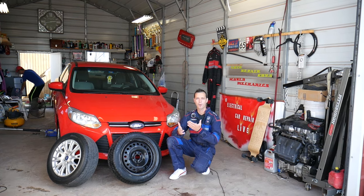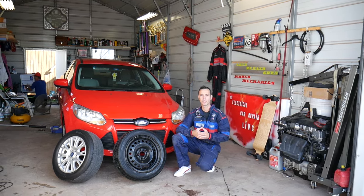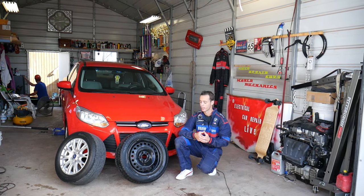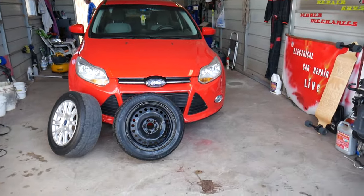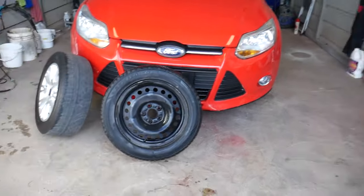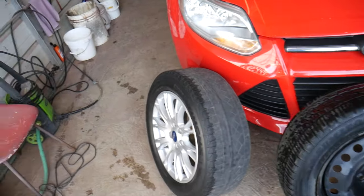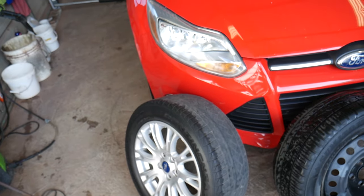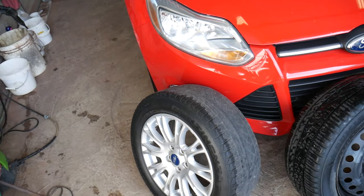Every car we get on the channel, we make at least 200 videos because our mission is to save you guys as much money as we can, so please subscribe and like the video. We have this Ford right here that we've been working on — driving down the highway at about 50 miles an hour it develops shake and vibrations. The steering starts vibrating and shaking, and you feel like the whole car is vibrating.